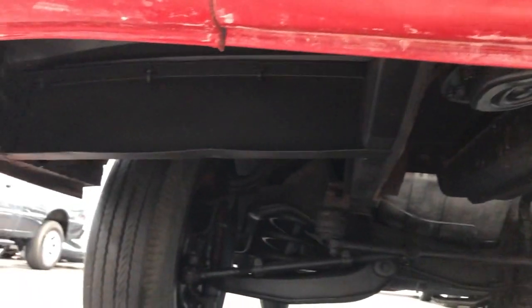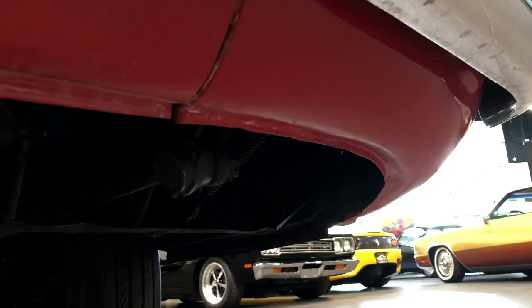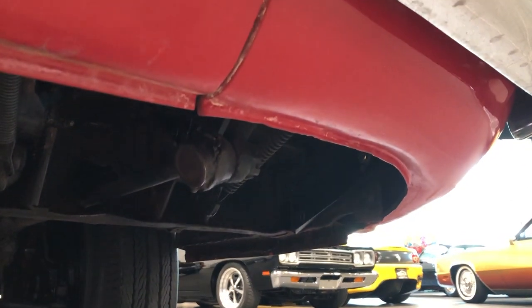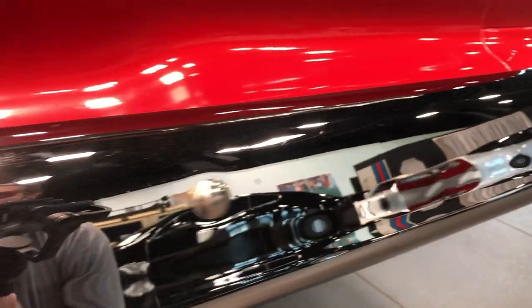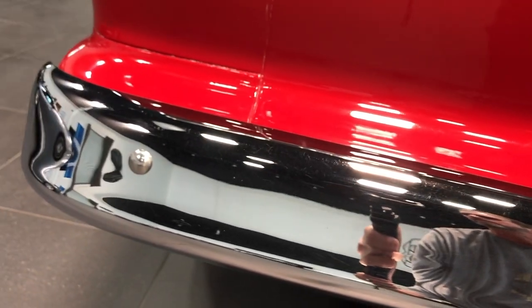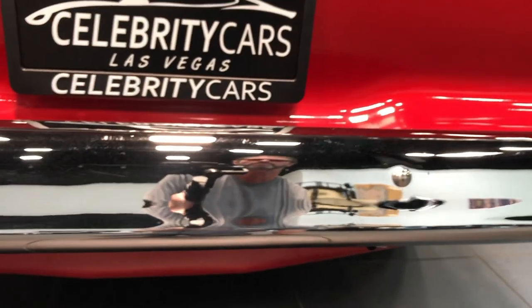I'm going to try and hit the focus button every once in a while just to make sure you're seeing what I'm seeing. The chrome — kind of the same condition — looks great. You get really close and there's a little normal road wear, but no dings, no rips in the bumper, no cracks, no fading — just small normal road wear marks.